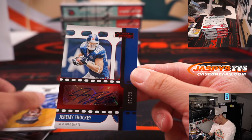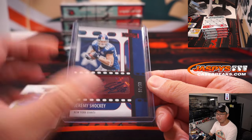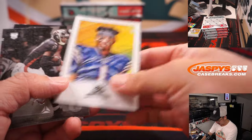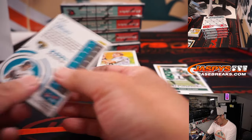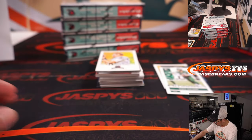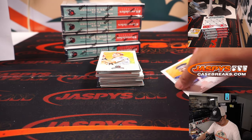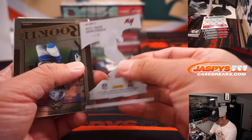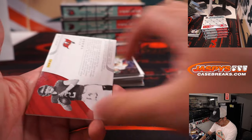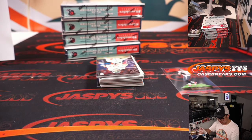There's Jeremy Shockey, old school, 67 out of 99 — New York football Giants, that's for Aaron. Another Justin Fields. Mac Jones. Zach Wilson. And T-Lot. Kyle Trask. And Kyle Trask Triple Relic and Autograph, 46 out of 75 — Momentum Triple Relic and Auto.